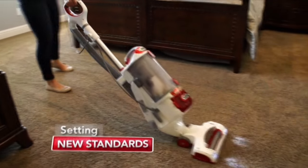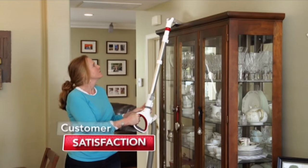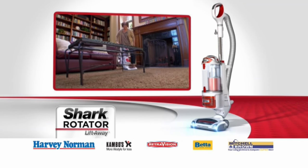The Shark Rotator Lift-Away is setting new standards for performance, versatility, reliability and customer satisfaction. The Shark Rotator Lift-Away is available now at these leading retailers.